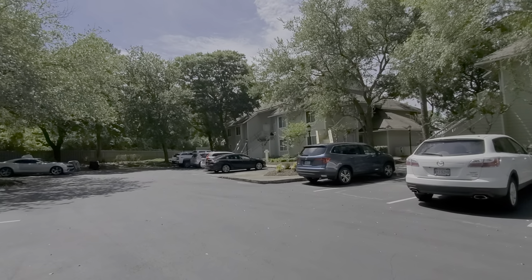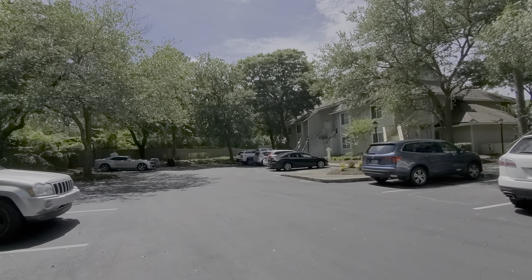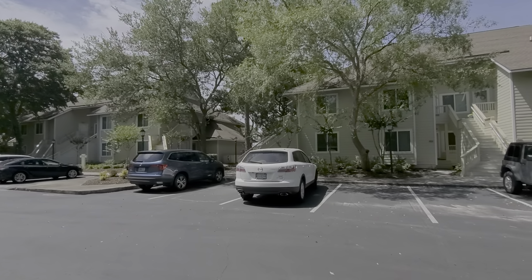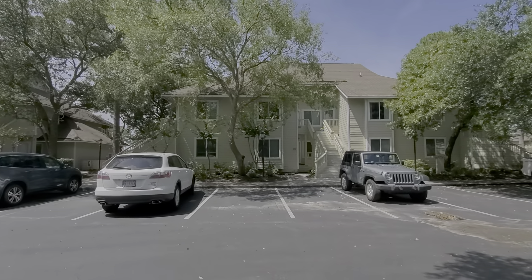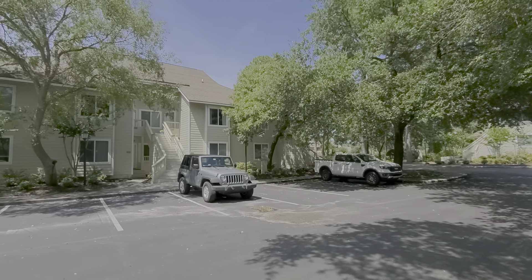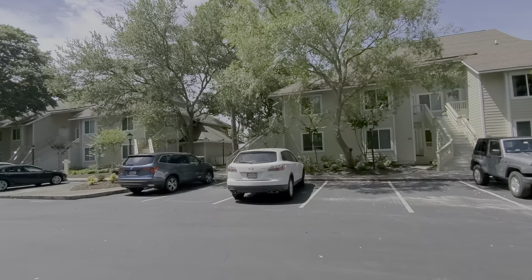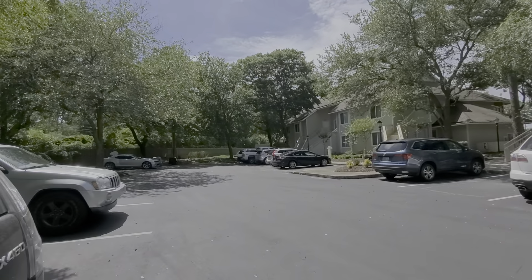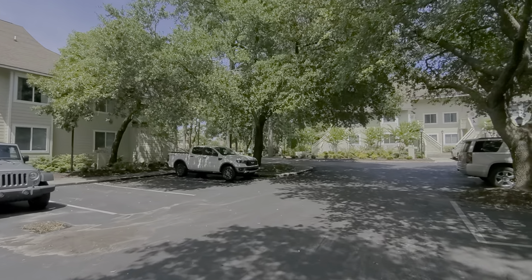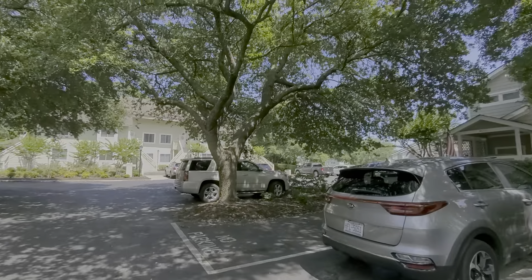We're at the Tennis Villas at Ocean Creek. You can see these three buildings surrounded by beautiful live oak trees. Each one has eight condos, four on the first floor, four on the second. Lots of parking close by. We're nestled among the tennis courts and also the putting green.